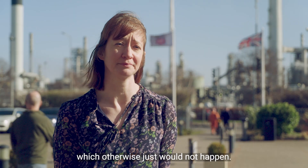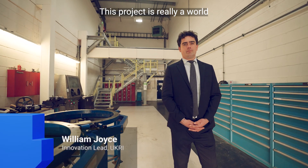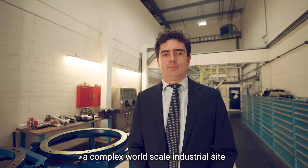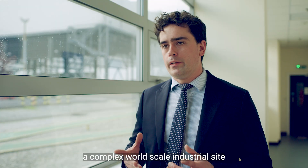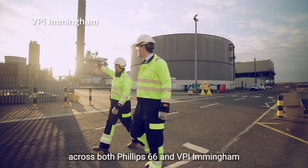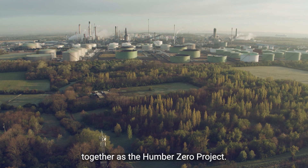This project is really a world-leading initiative to decarbonise a complex world-scale industrial site, bringing together both Phillips 66 and VPI Immingham as the Humber Zero project.